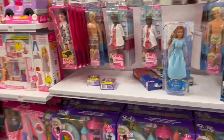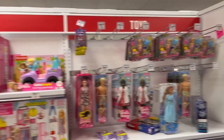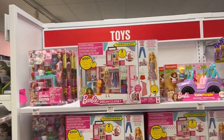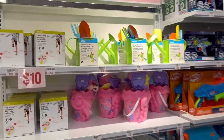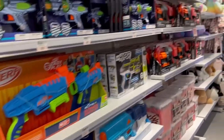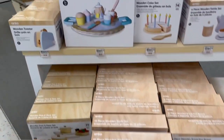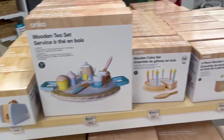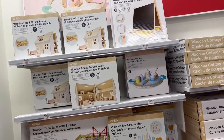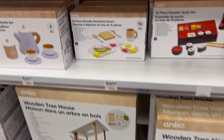Now this is starting to get into the toy section. The toy section was not super huge, but definitely had enough of a selection. They did have some name brand stuff like Nerf, Barbie, and Hot Wheels. Then they also had this brand Anko — I think that's Zeller's Kmart brand — where they had a bunch of wooden toys and paper toys that were definitely more affordable. Super cute, lots of options.